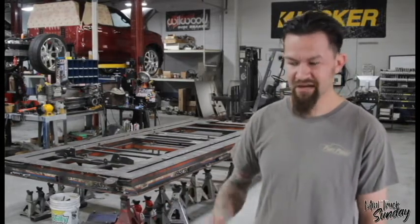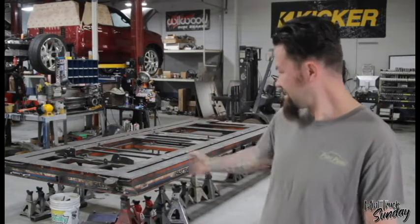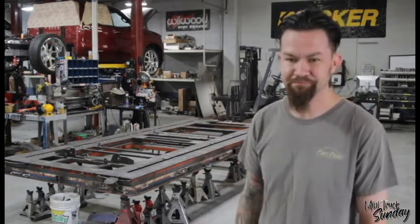The plan is we're just going to build another table — a bigger table — on this table. Flip it upside down, and that'll be the new production table. This right here will be our Mini Truck Sunday table.